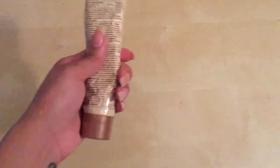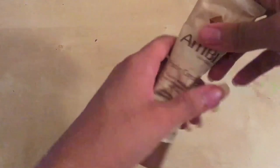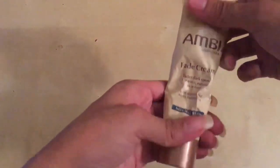It comes in a little squeeze pouch — as you can see, it's like foil, kind of hard. If I squeeze it, you're going to see the dents in it, obviously.